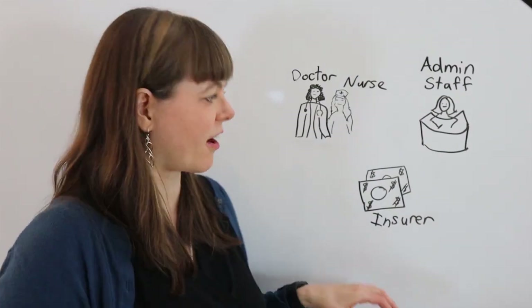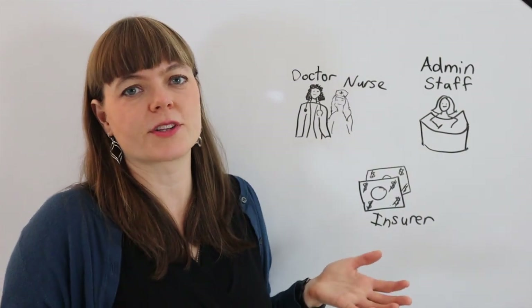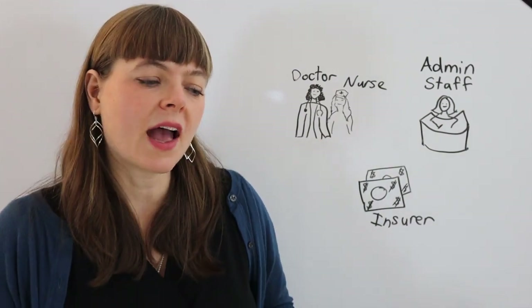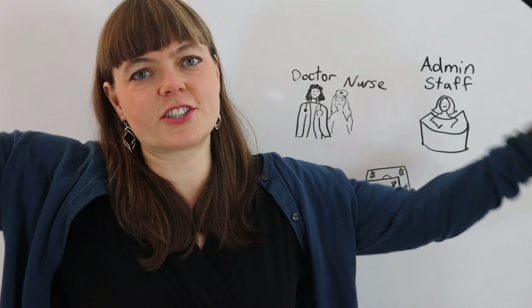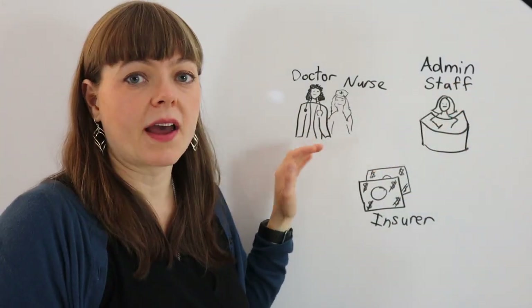How do reimbursement rates for doctor services from the insurer actually influence patient care? That's what we're thinking about in this video — from the perspective of a doctor-nurse team in perhaps a physician group, where we have administrative staff hired by the doctor's team.